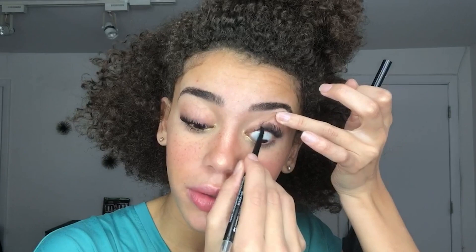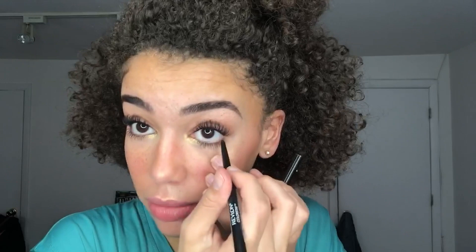I forgot a step — eyeliner. I put it on my tightline, which is not above your eyelashes but actually below, so it looks kind of different when I do it. I feel like the black helps the brown in my eyes really pop. And then I'm just going to put a little bit on my waterline — I don't go the full way, I go about three-fourths.